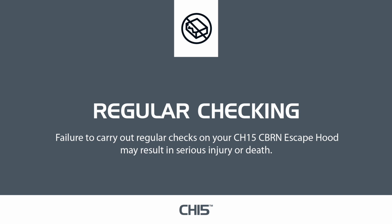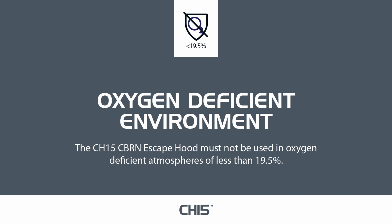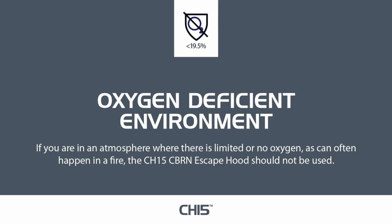The CH-15 CBRN escape hood must not be used in oxygen-deficient atmospheres of less than 19.5%. This device is not suitable for escape from fire. If you are in an atmosphere where there is limited or no oxygen, as can often happen in a fire, the CH-15 CBRN escape hood should not be used.